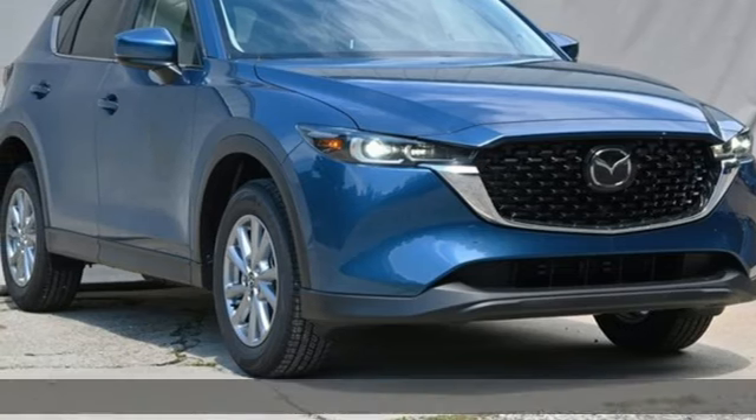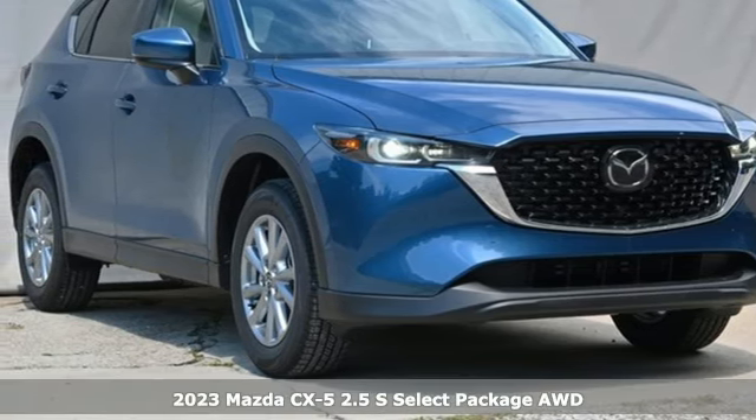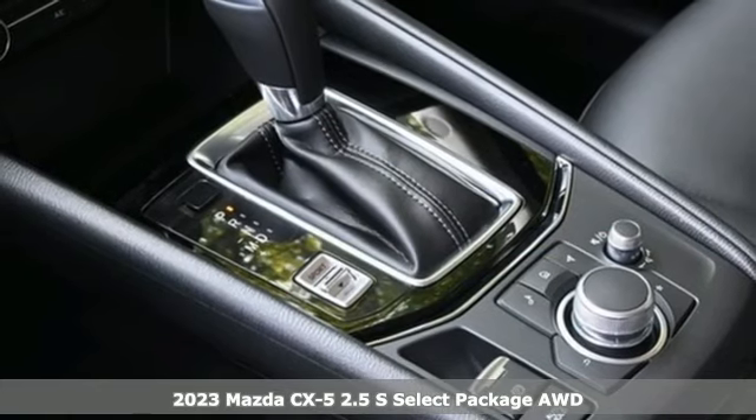It's a 2023 Mazda CX-5. For all the things that drive you, there's Mazda.